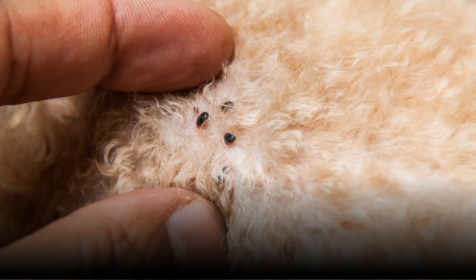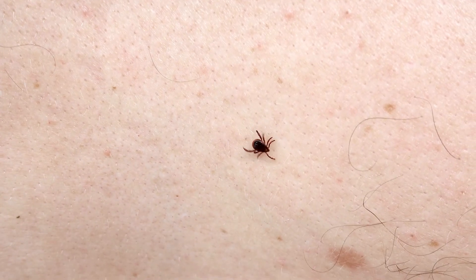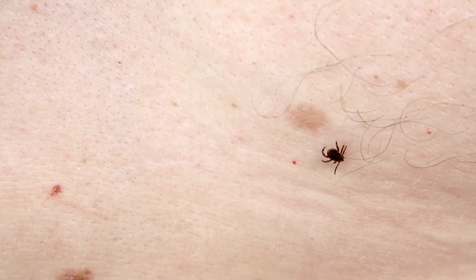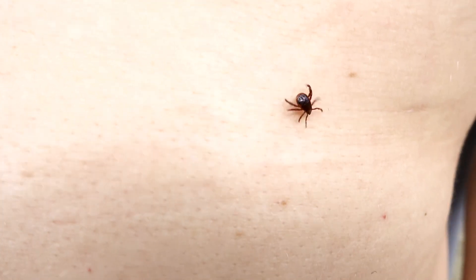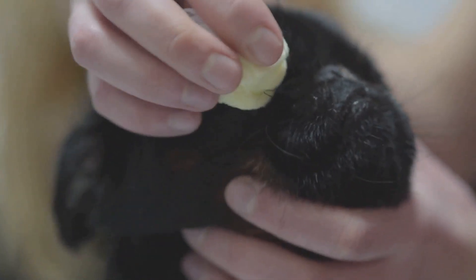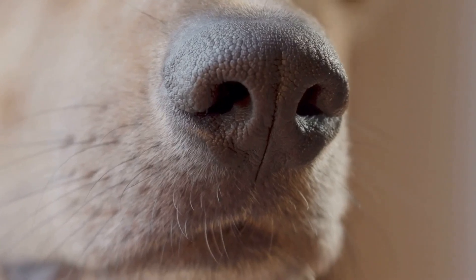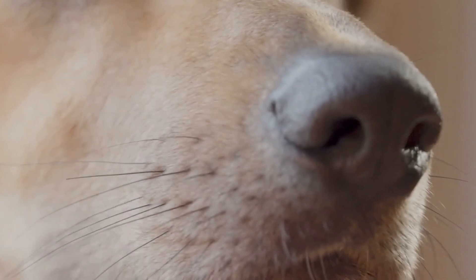Rocky Mountain Spotted Fever, despite its name, affects dogs and people — but no other animals — all over the country. Mice, rats, rabbits, and other small mammals carry the bacteria. Ticks feed on them and then spread the disease through bites. Common symptoms of a mild case include coughing, diarrhea, and vomiting. If your dog has a severe case, you may see redness in the eyes, nosebleeds, blood in the urine or stool, and problems standing or walking.